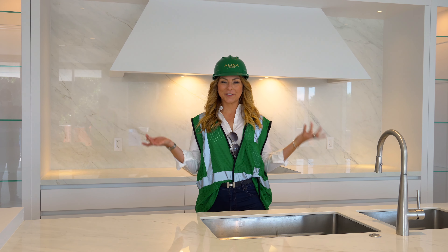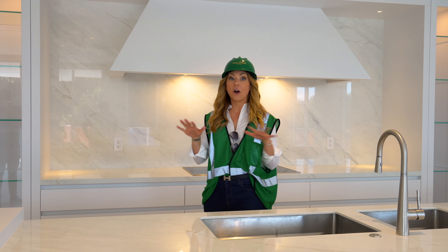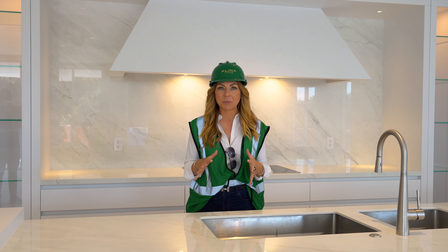Hello friends, I'm Rachella Cavalier. Welcome to Alina Residences. Today we're here on site in the actual Alina Residences building for a sneak peek.